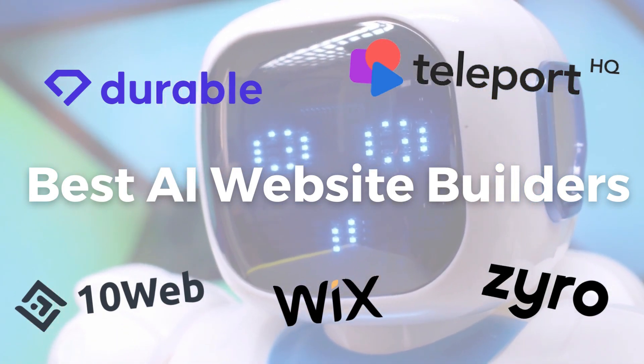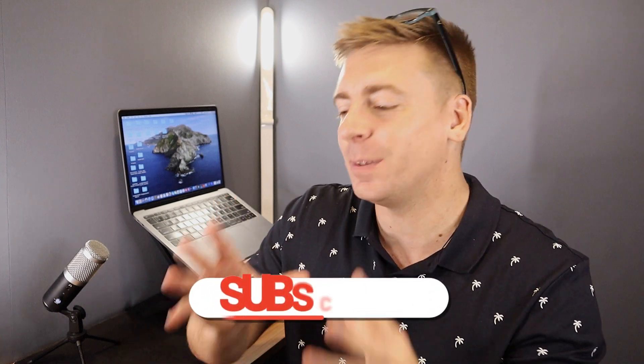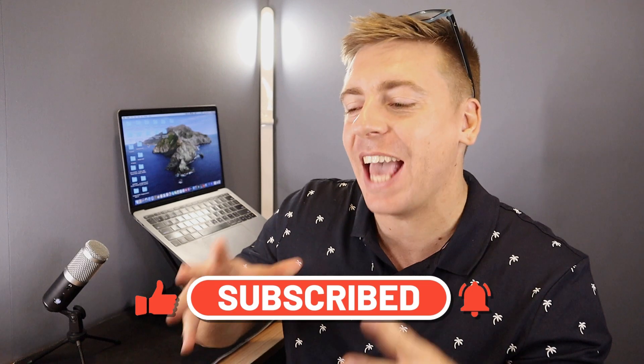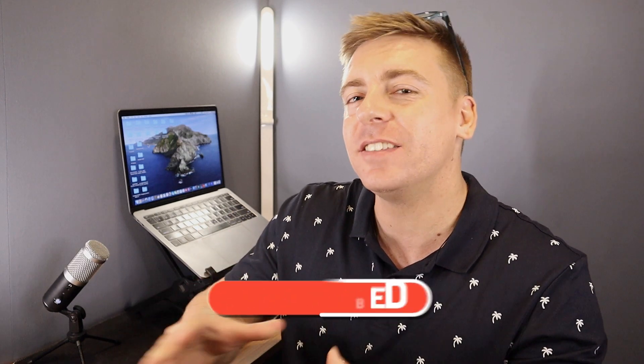Before we dive into this video, consider subscribing if you haven't done so already, or if you're new to this channel — that way you'll stay updated with actionable videos and tutorials designed to equip you with the skills, knowledge and tools to help your small business thrive online. With that happy note out of the way, let's go ahead and identify the right AI website builder for your small business.